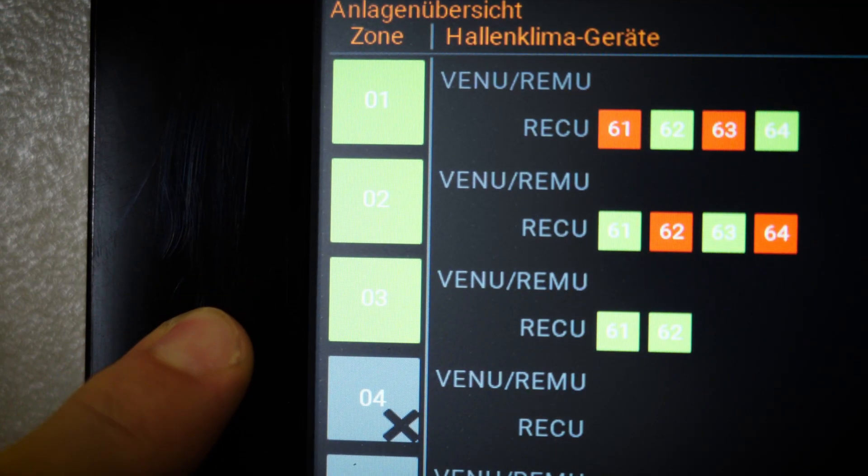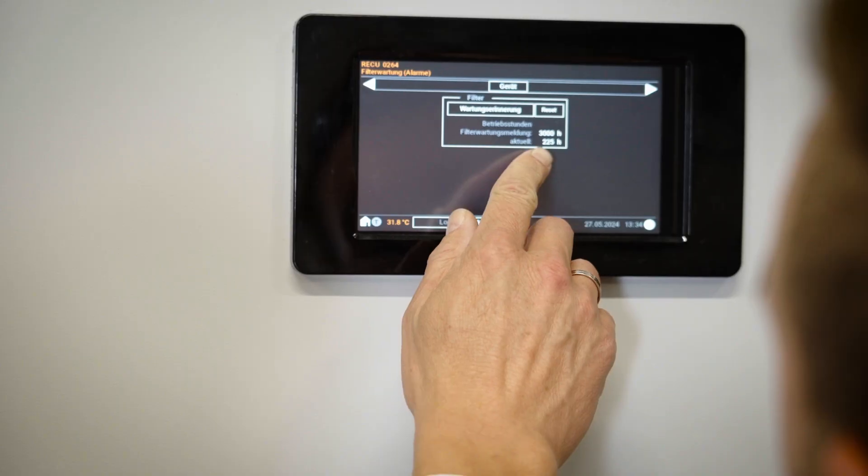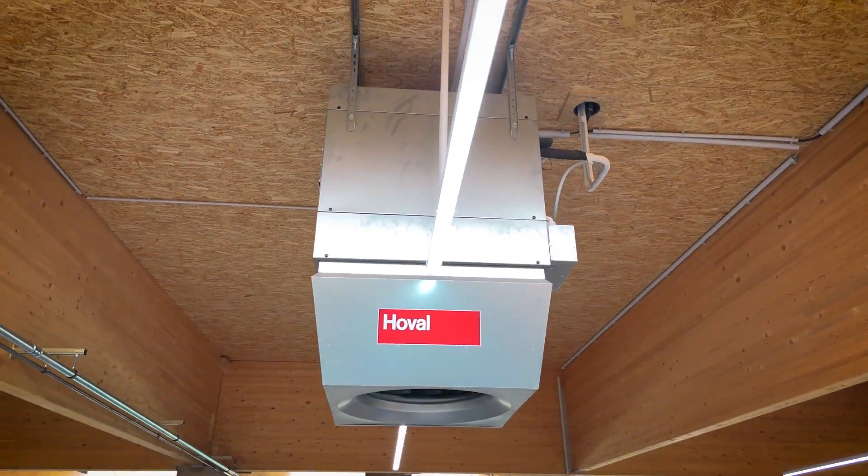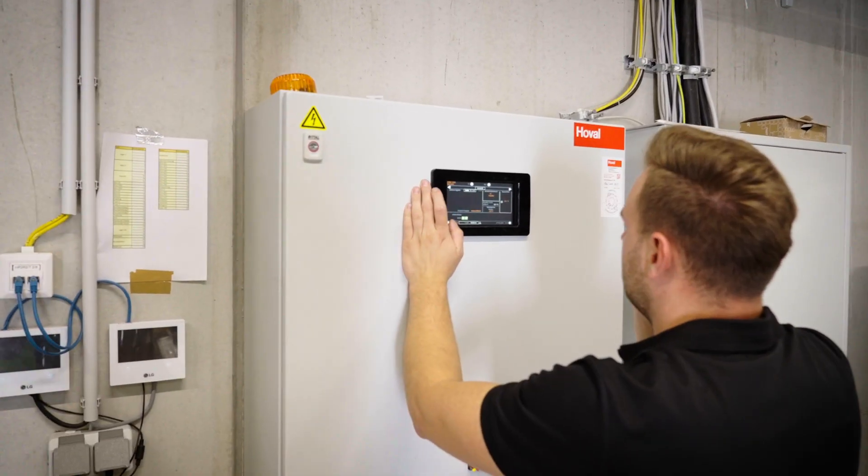The Hoval Toptronic C is responsible for optimizing the interaction between the system components. This control system, which is specially programmed by Hoval, perfectly coordinates both the ventilation systems and the heat pumps. Heat pumps that use renewable power, air-conditioning units with high efficiency and a smart control system.